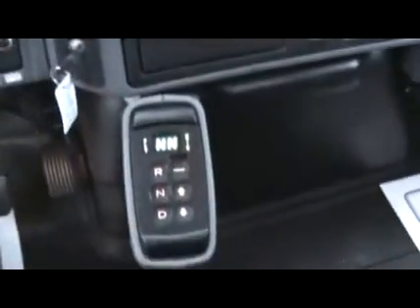You can see the 3000 series transmission, CD player, and the interior of the truck is immaculate all the way through.